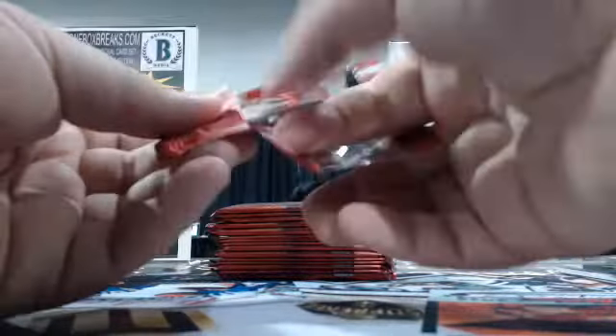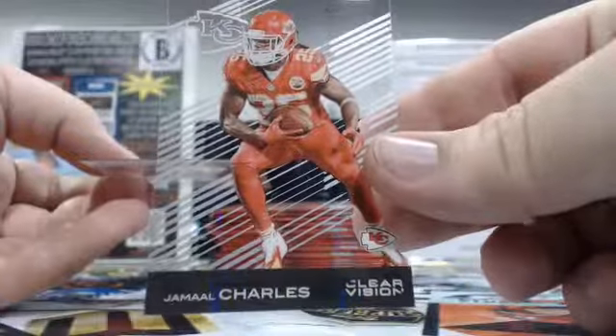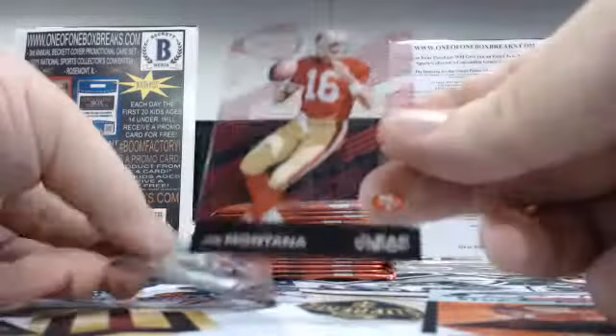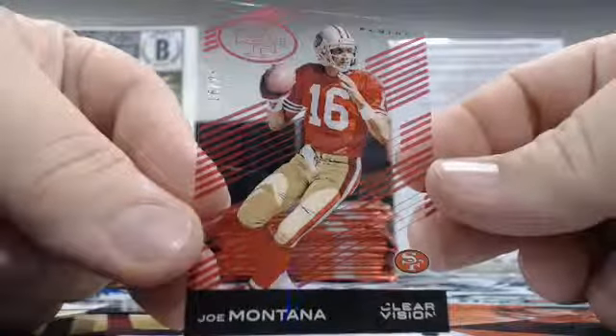You guys are doing some Clear Vision — the new stuff, which we all love. Jamal Charles — that'll be going to the Chiefs, Jefferson A. And then Joe Montana, 16 out of 25, red for the Niners — Ray F.